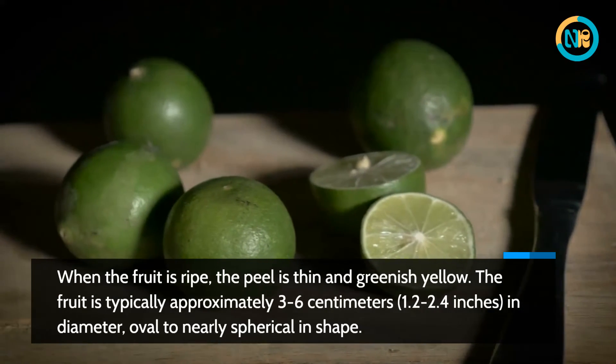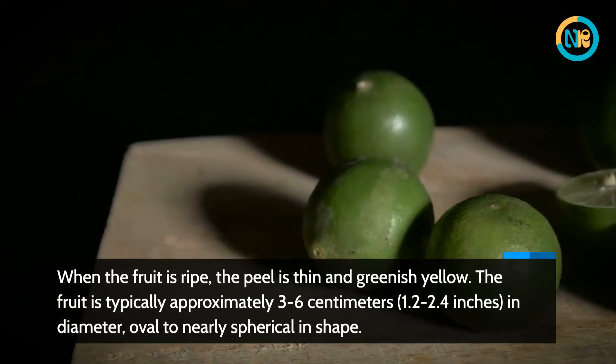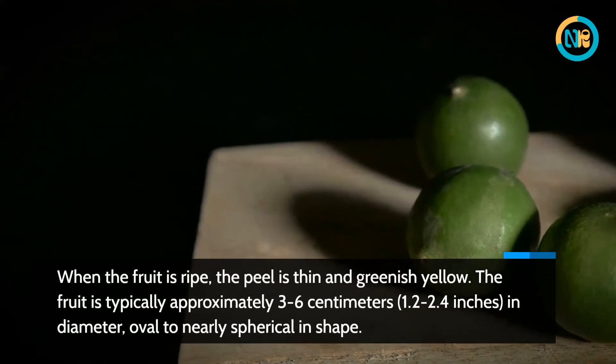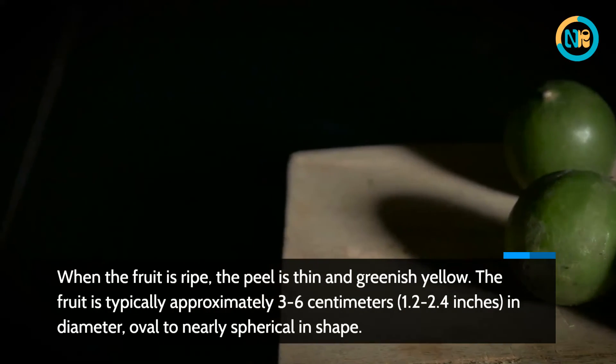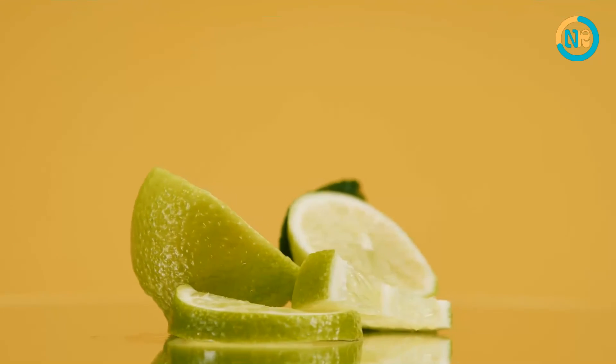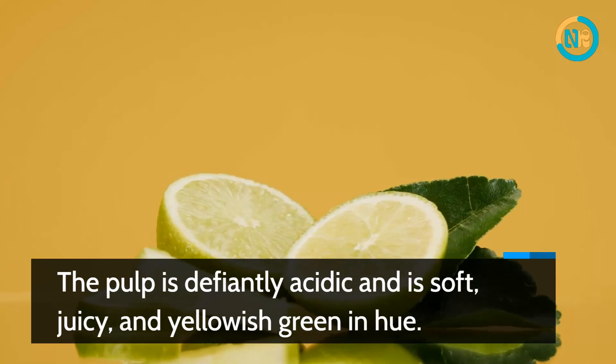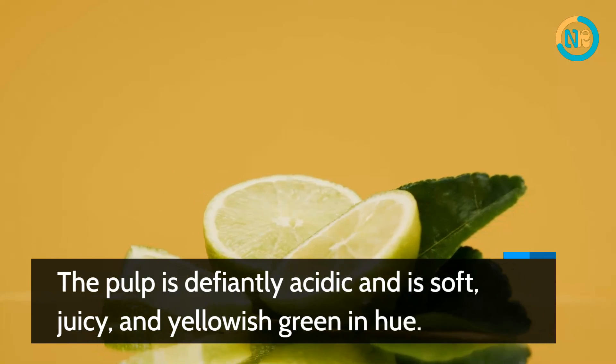When the fruit is ripe, the peel is thin and greenish-yellow. The fruit is typically approximately 3 to 6 centimeters (1.2 to 2.4 inches) in diameter, oval to nearly spherical in shape. The pulp is distinctly acidic and is soft, juicy, and yellowish-green in hue.